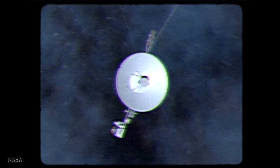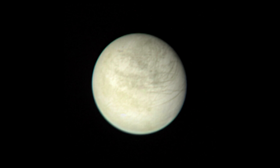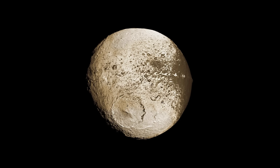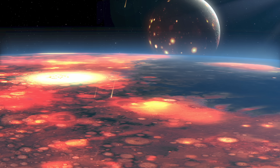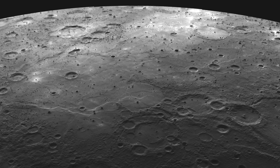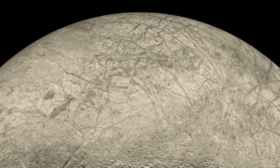When Voyager 1 passed by Jupiter in 1979, it took a photo of Europa. If you compare that to most other moons in the solar system, you'll notice something is missing: craters. Every planet and moon has been bombarded by asteroids over billions of years, and most planetary surfaces show it — but not Europa. Something recent, say over the past 60 million years or so, must have been happening on Europa to erase most of these craters from the surface.